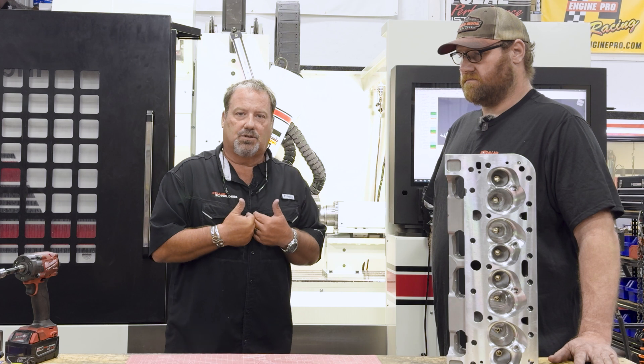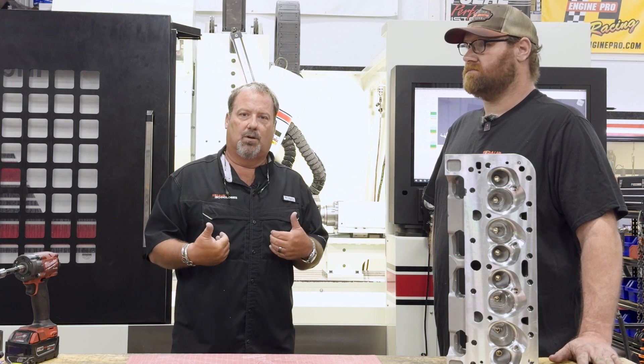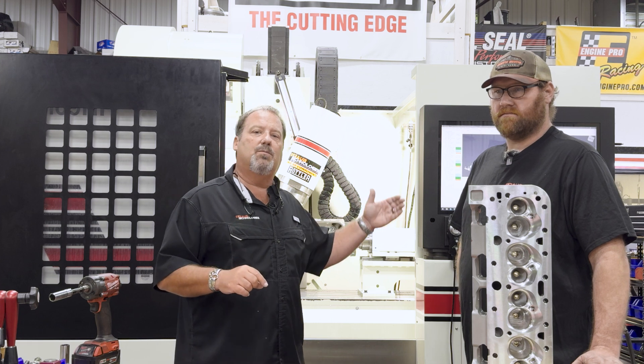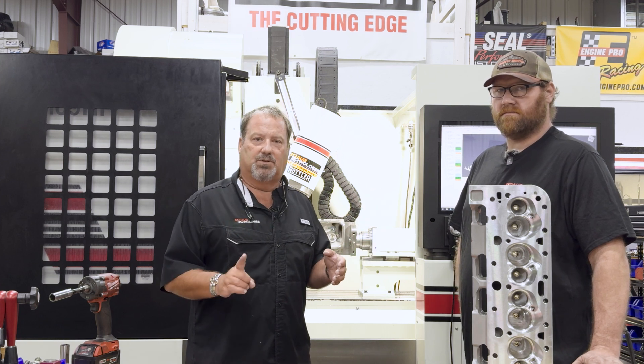For us at Straub Technologies, what Rottler has afforded us is that the four guys here can do the work that probably a 12-to-16-man shop did 30 years ago. So instead of charging one hour of labor, we've got three machines running, so that's three times the labor amount.